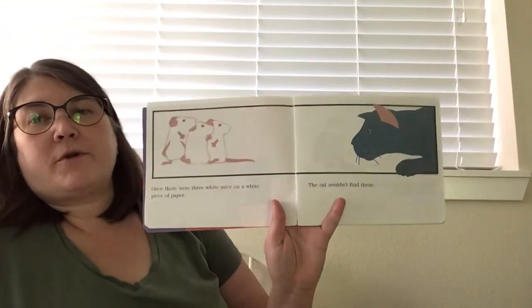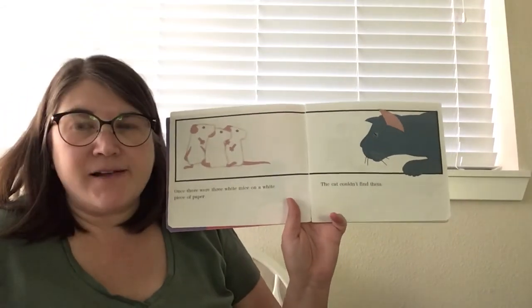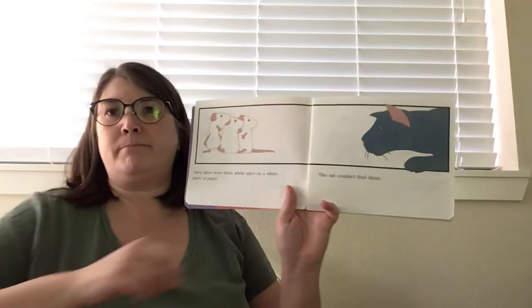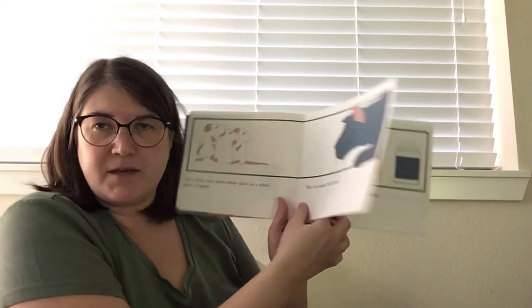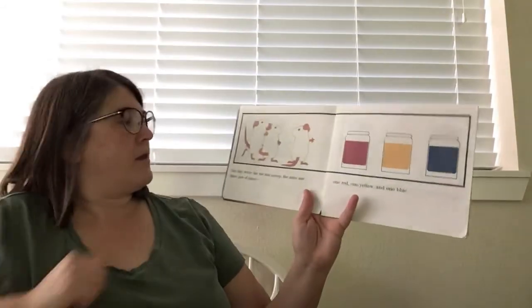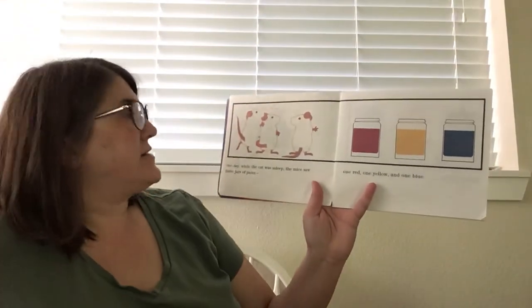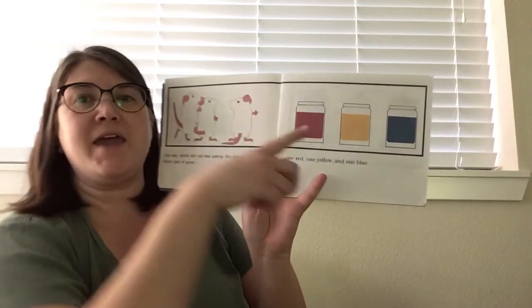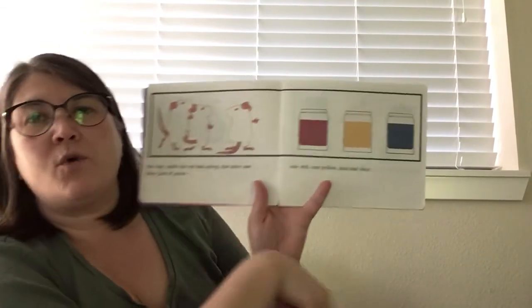Once there were three white mice on a white piece of paper. The cat couldn't find them — they were white and the paper was white and the cat couldn't even see them. One day while the cat was asleep, the mice saw three jars of paint: one red, one yellow, and one blue.